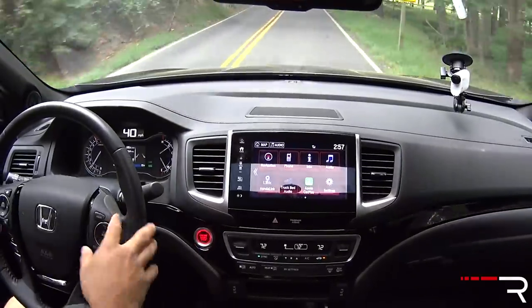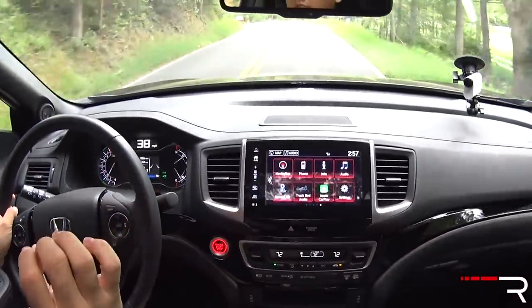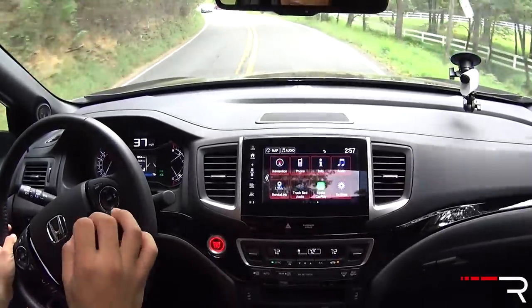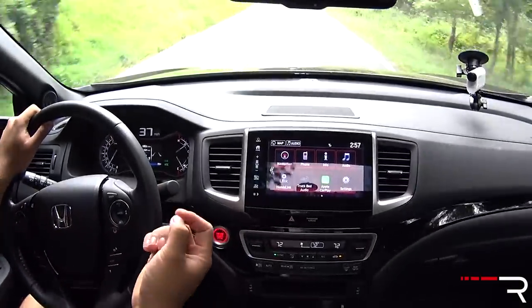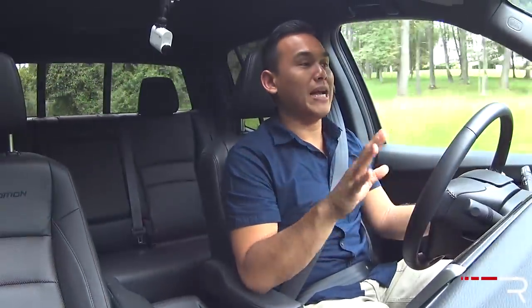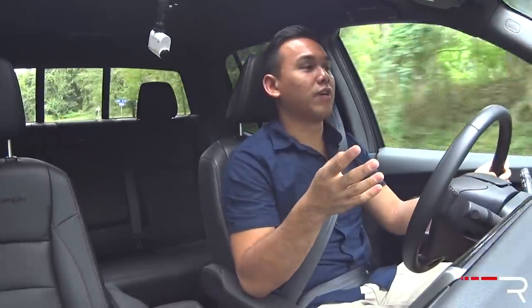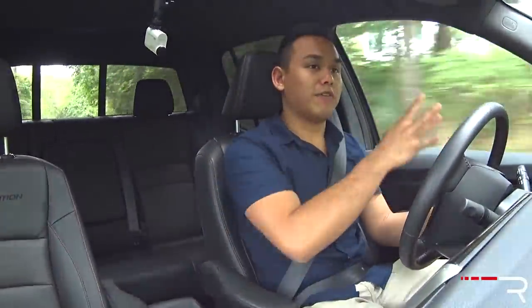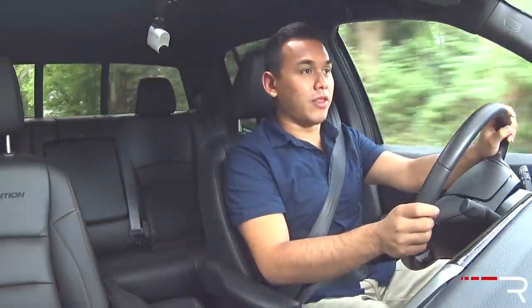You've got active lane keeping assist and adaptive cruise control without low-speed follow. All this stuff is included on RTL-E trims and up and my Black Edition. It's a segment first — most other trucks only offer a passive system. Honda goes a step further with an active driver assist where this truck will basically drive itself down the road for short distances, and all you have to do is supervise.